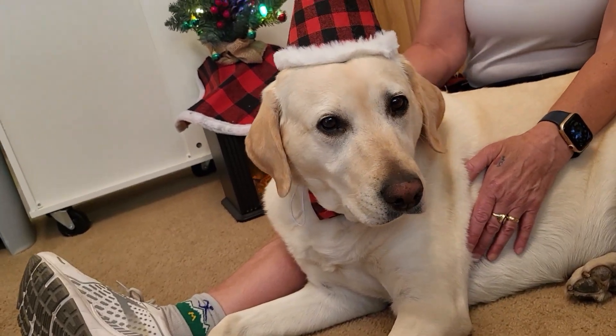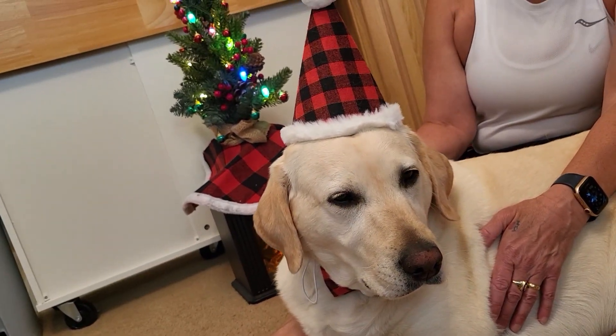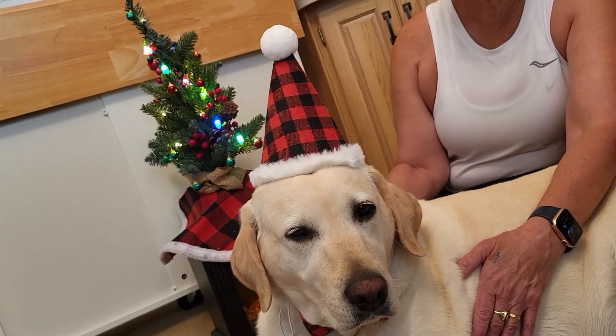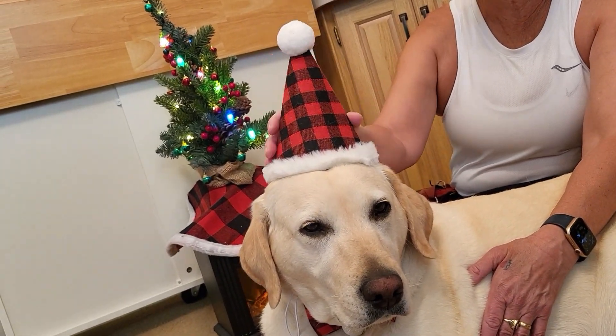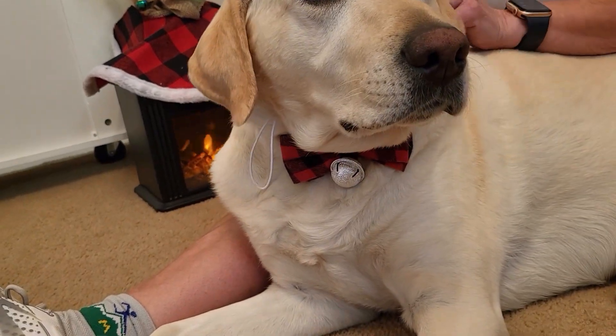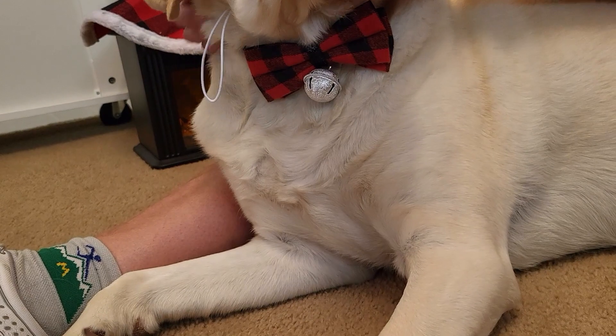Here's Pippi in her little Christmas attire. She has the red buffalo check Christmas hat with the white sherpa fur around the edge and up on the top there. And then she's got on the bow tie — lift your head up a little bit, Pippi. It's got a little bell on it. It's super duper cute.